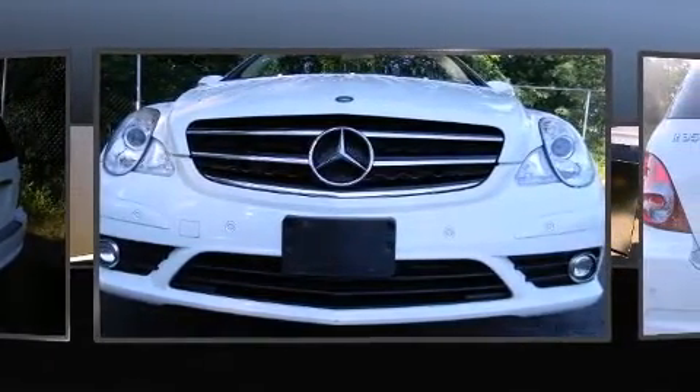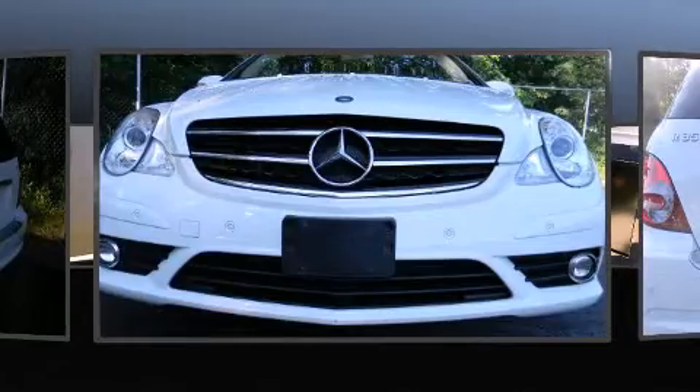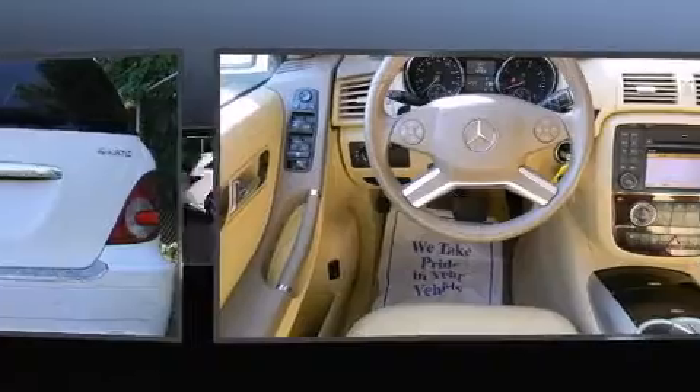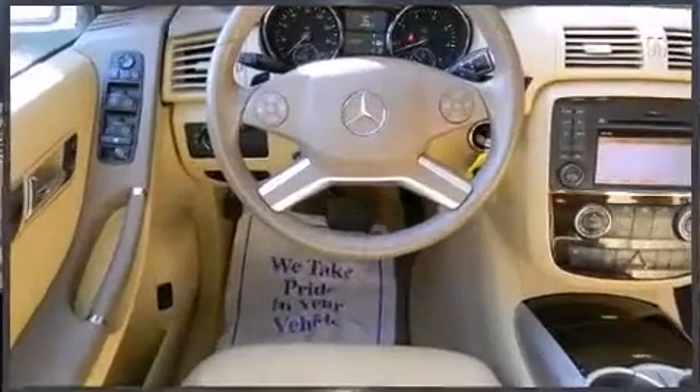Mercedes-Benz infused the interior with top-shelf amenities such as one-touch window functionality, an outside temperature display, remote keyless entry, and power seats.